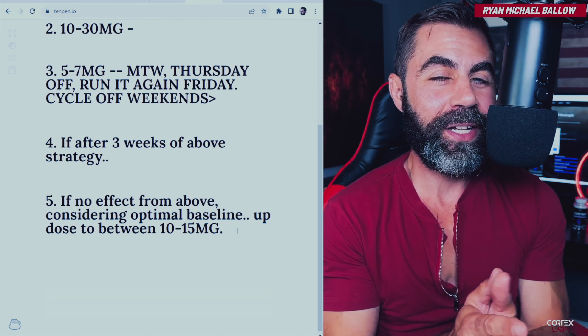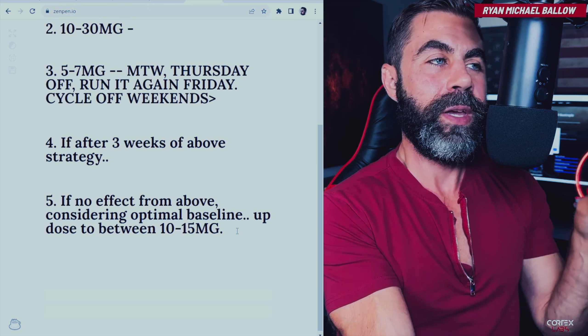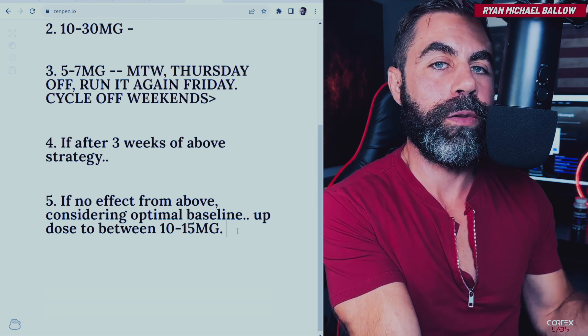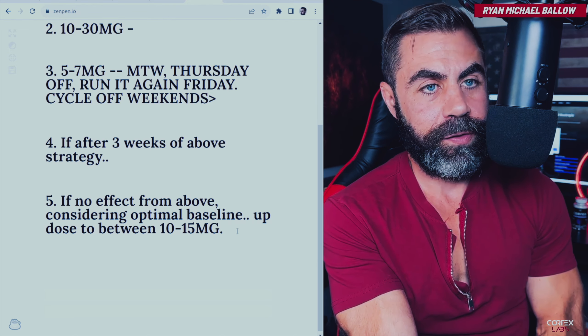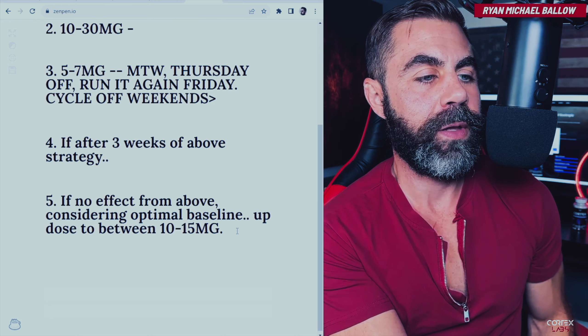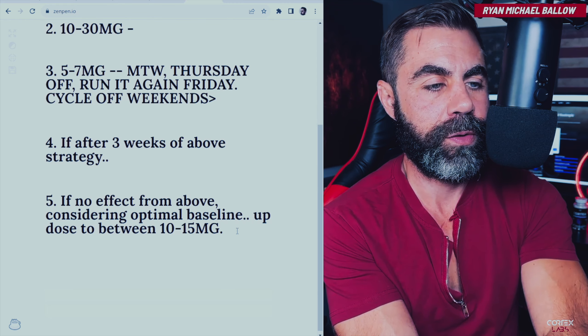Noopept is a potent chemical. It doesn't matter whether you weigh 160 pounds or 220 pounds — it's exerting its effect on neurological activity regardless of what you weigh. You don't need a lot of this stuff to get results if everything else is good with your baseline. A lot of people are going to get good results from five to seven milligrams, considering you actually follow those instructions diligently.